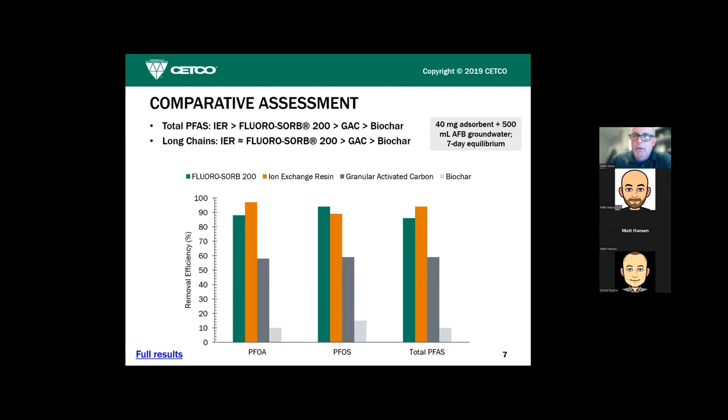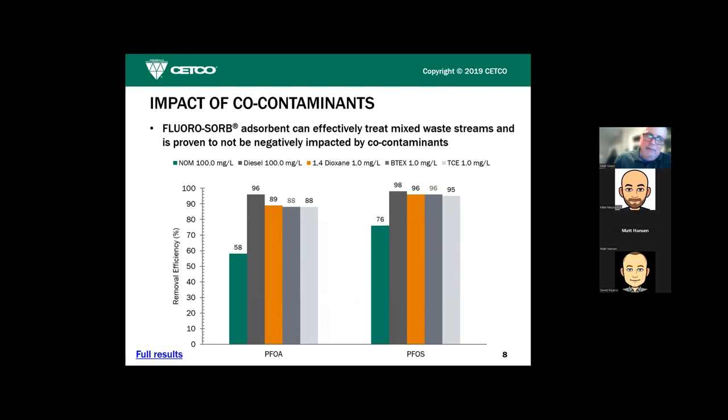Another important thing we had McGill do — highly relevant to in-situ work — was assess the effect of co-contaminants. Most of our work is on military sites where waters rarely have just PFAS; they usually have co-contaminants. We had McGill spike samples with co-contaminants including a very high dosing of naturally occurring organic matter, diesel, 1,4-dioxane, BTEX, and TCE. Except for about a 30% reduction in removal efficiency for PFOA and about 18% for PFOS in the presence of very high NOM, there was virtually no impact of these co-contaminants on FluoroSorb's ability to uptake PFAS.